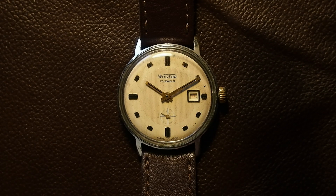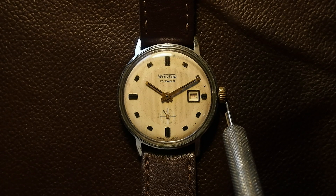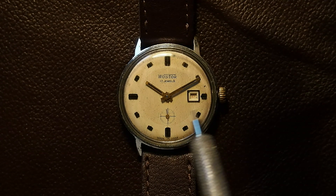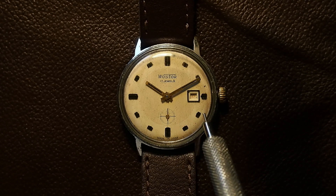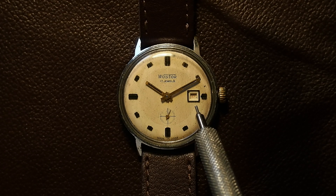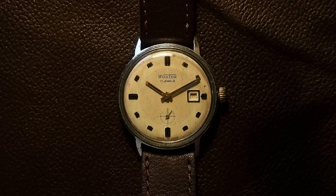It's got a date function as well, and it does not have a two-stage pull-out for the crown. So that means you've got to turn it a lot if you've left it aside for a while and want to set the date correctly — you've got to turn it over and over until it gets to the right date.